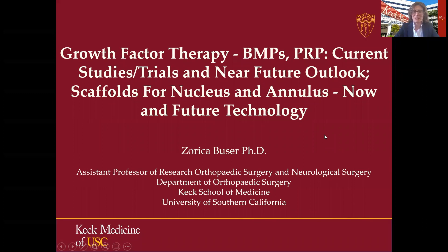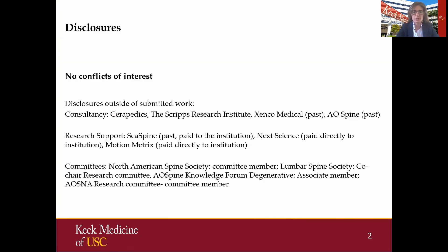Good afternoon, all. My name is Zori Buzer. I'm a faculty at Keck School of Medicine at University of Southern California. And today's talk will focus on growth factors and scaffolds for disc regeneration. Here are my disclosures — really no conflicts of interest for today's talk.